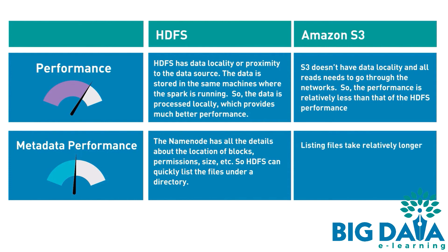Amazon S3: listing files takes relatively longer time in S3 than HDFS.